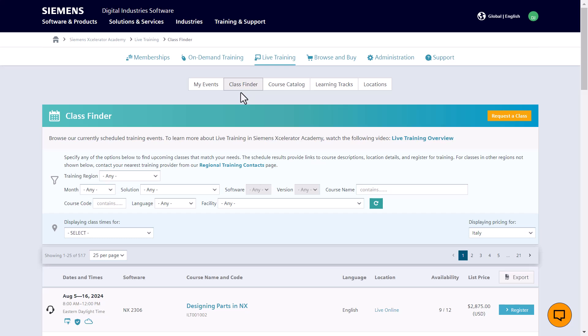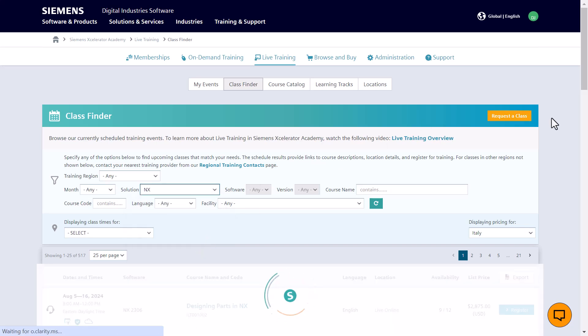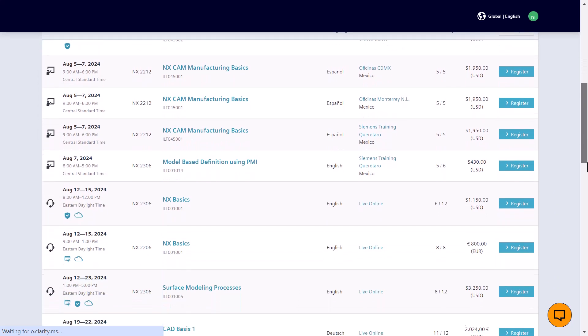Explore our Class Finder to browse through our live online training courses. Here, you will find classes like NX Basics, Designing Parts in NX for Experienced Users, NX-KM Manufacturing Basics, and more.